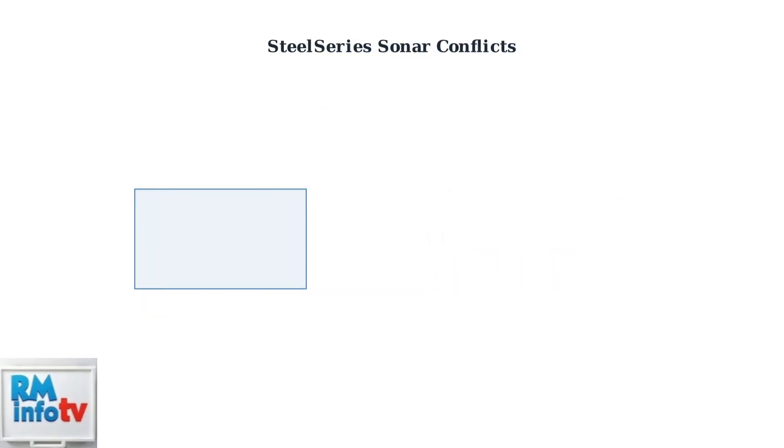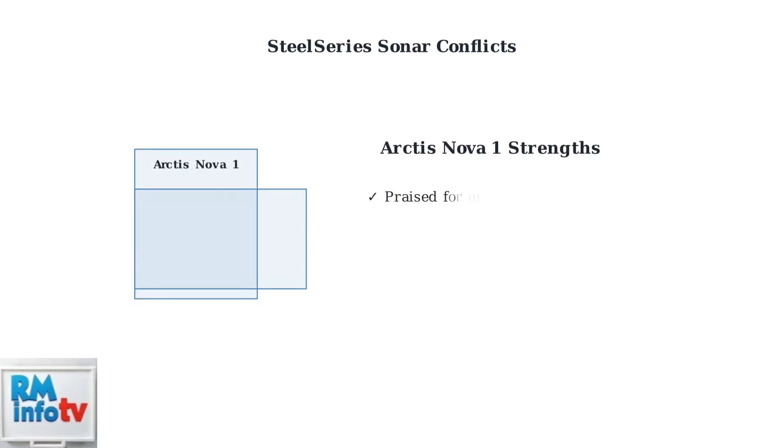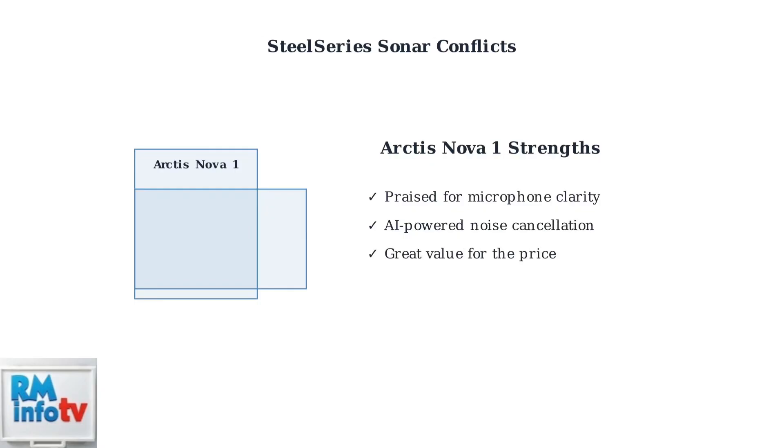Remember, the Arctis Nova 1 microphone is generally praised for its clarity and quality. The AI-powered noise cancellation in Sonar can significantly reduce background noise when working properly. Most issues are software-related rather than hardware problems.